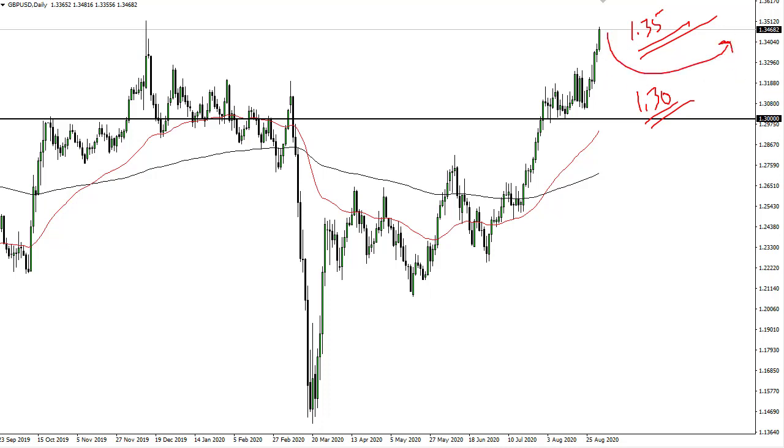I would be a buyer on that pullback — I think it gives you an opportunity to pick up a bit of value in a market that is clearly in an uptrend. If we break 1.35, then we're going to go to 1.40. These impulsive moves do tend to get digested though, so at the very least I would anticipate that. There is no interest whatsoever in trying to short this pair.